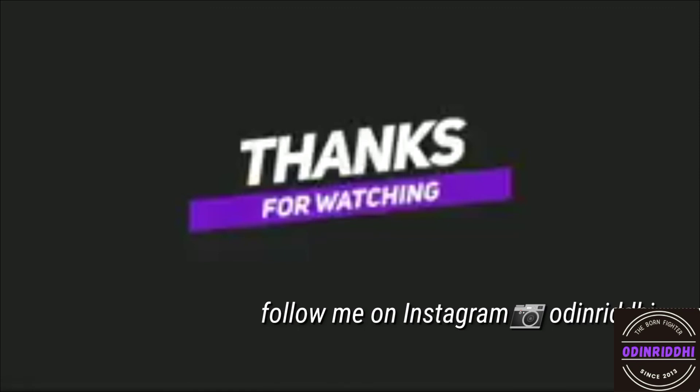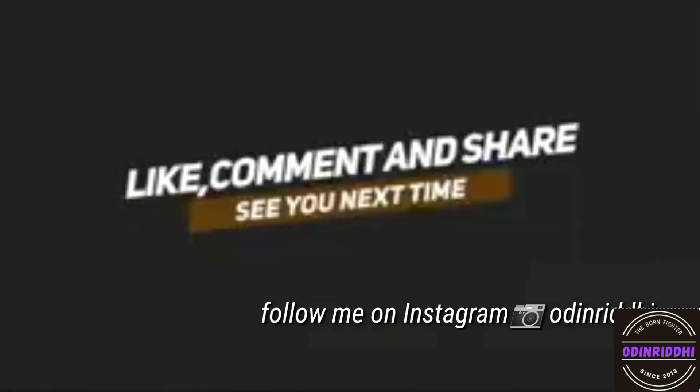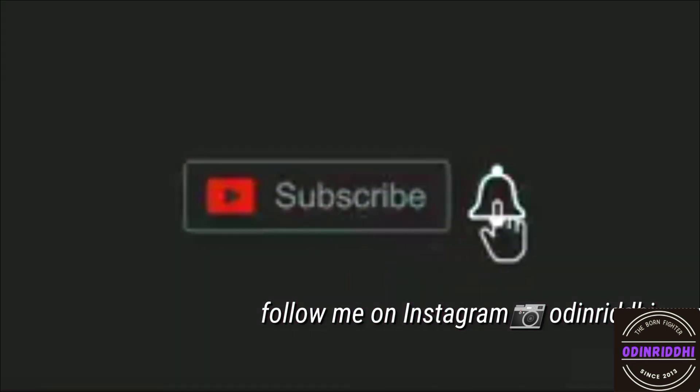Bye, thanks for watching! Follow me on Instagram. I am Adi Nidhi. Don't forget to click the subscribe button and hit the bell icon. Comment, like and share. See you next time. Bye! Have fun.